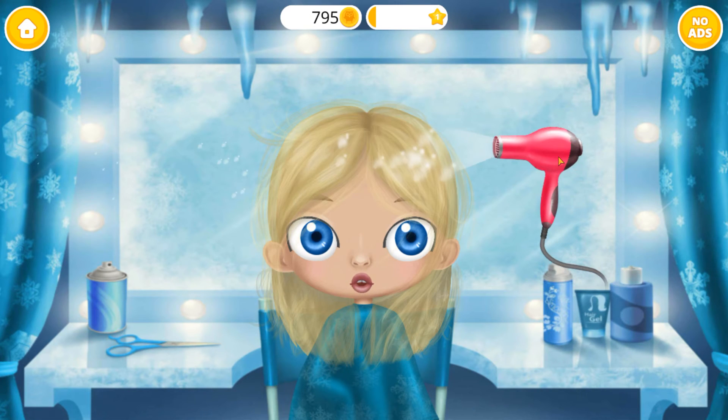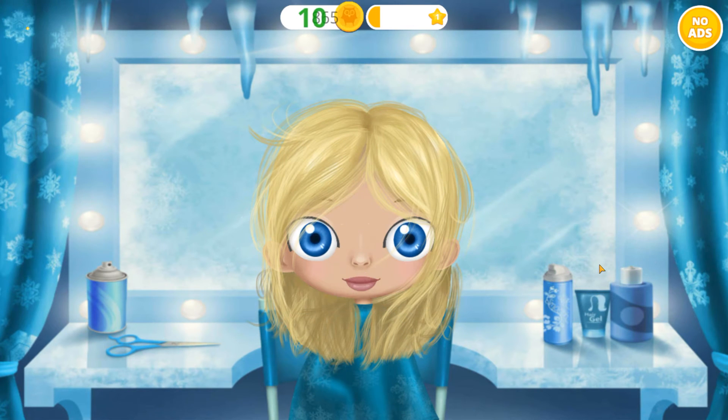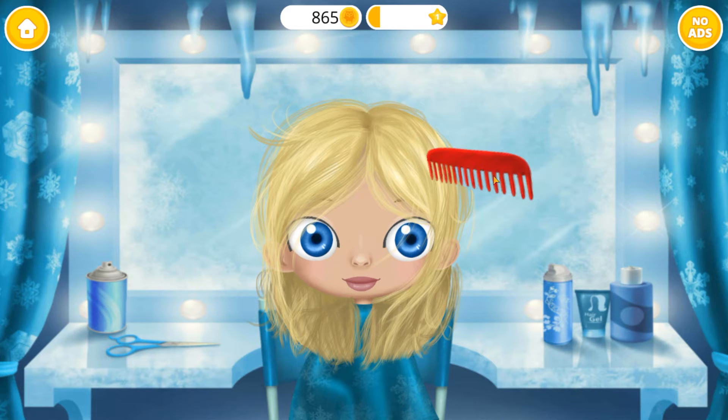Ooh, let's dry my hair! Great! Now brush it!